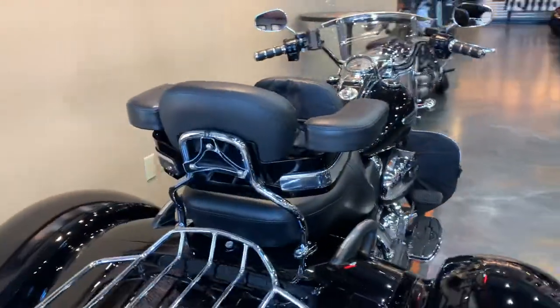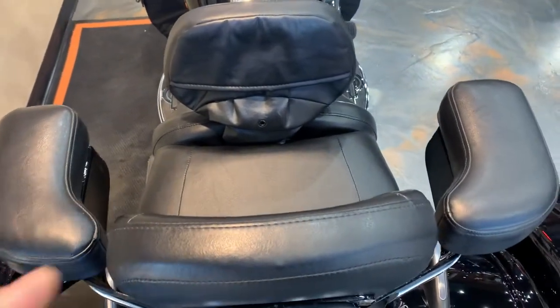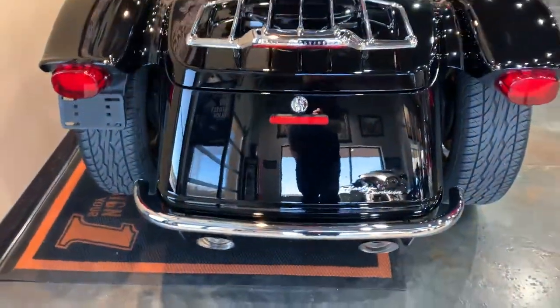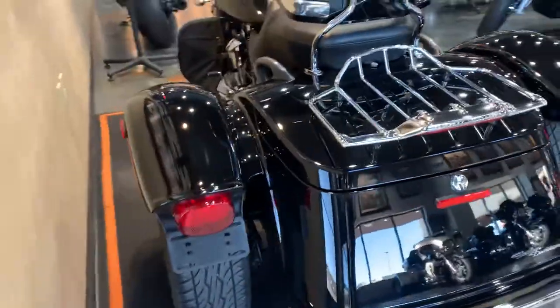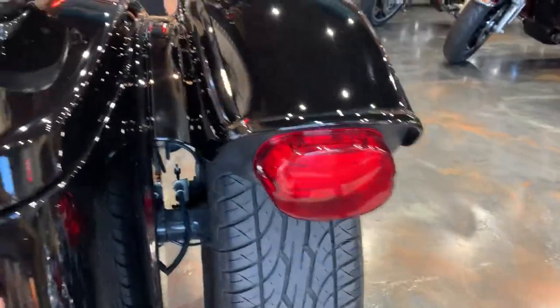Coming around to the back, there's the driver and passenger backrest, and this also has the addition of almost like the big touring bikes — passenger armrests. It does have a rear bumper and luggage rack. Oh, and also the LED tail lights. These are also custom dynamics on the back too, so these are very, very bright.